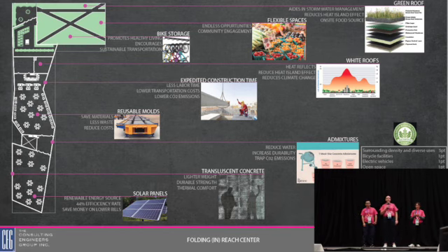Sustainability is a big conversation in our world today. Our project tackles this big topic in many different design features, such as a green roof which aids in stormwater management. We have flexible spaces, including the green roof, to provide endless opportunities for community engagement all throughout the year — such as in summertime an open air farmer's market, or in the wintertime an open air ice rink. We also have bike storage in the garage to provide a healthy lifestyle and encourage sustainable transportation.